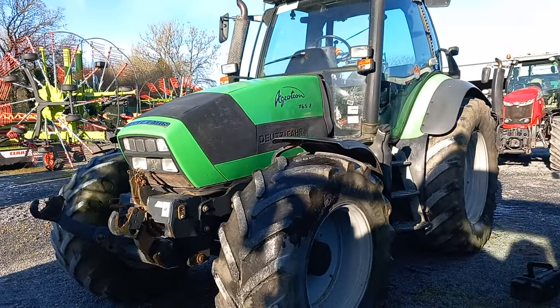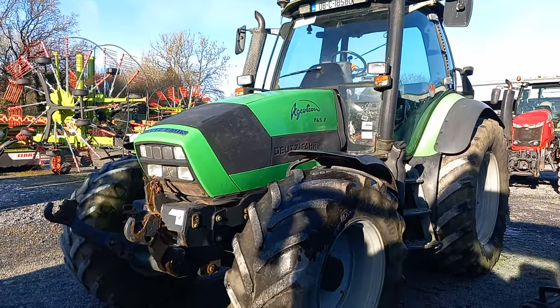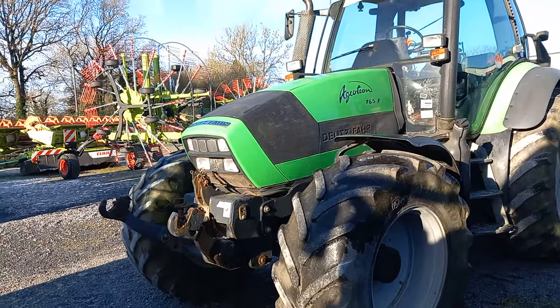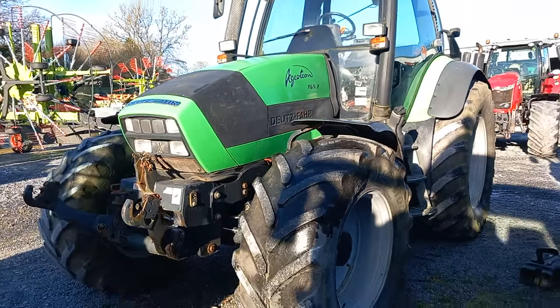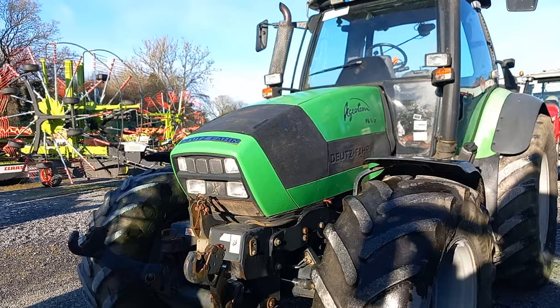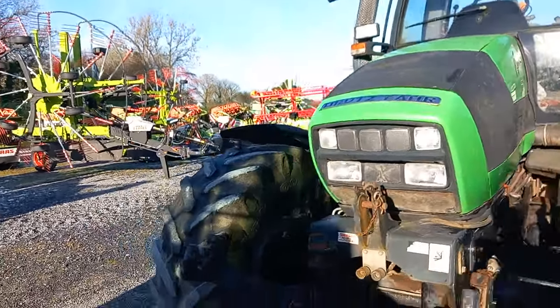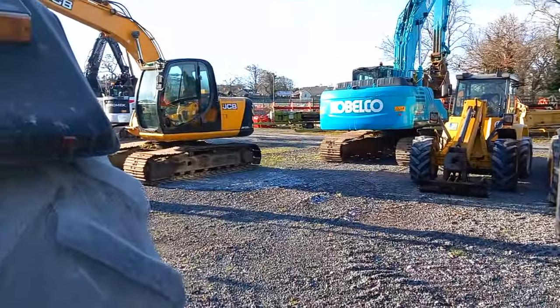Deutz-Fahr - Deutz was the tractor and Fahr was the combine harvester and the tillage equipment. They joined together to become Deutz-Fahr, and of course now in a different colour she'd be a Lamborghini, and in a different colour again she'd be a Hurlimann. They're a nice little tractor actually. They also have a selection of diggers here - we'll look at them over there in a minute.